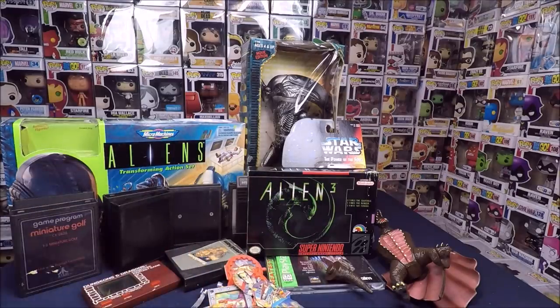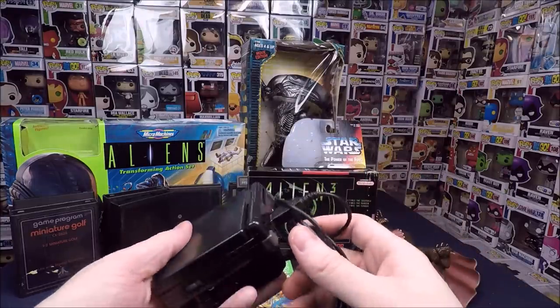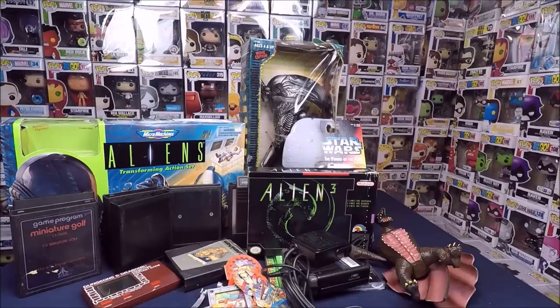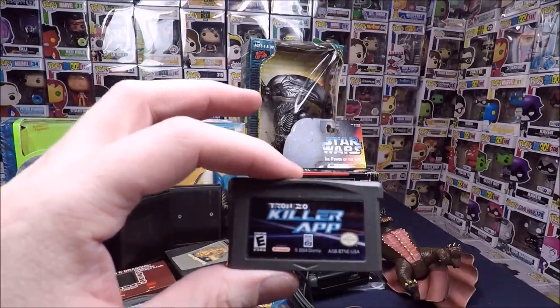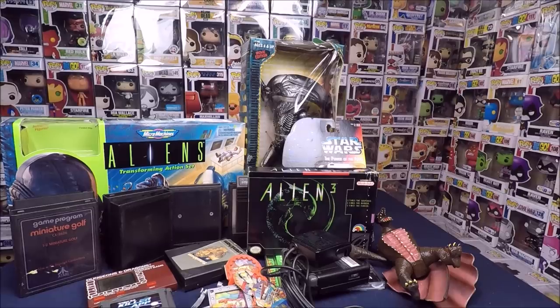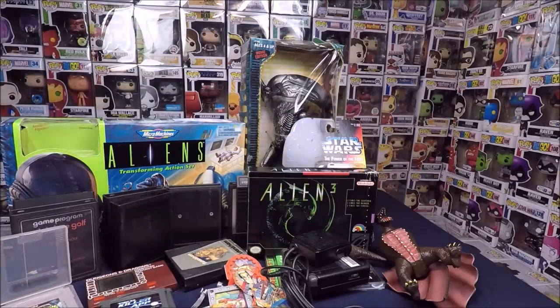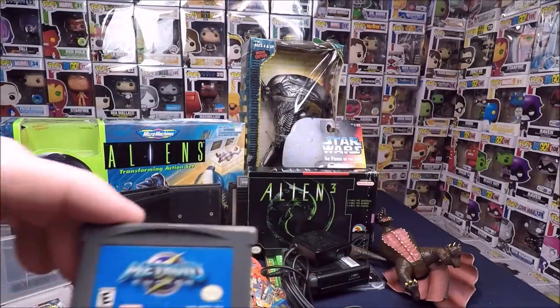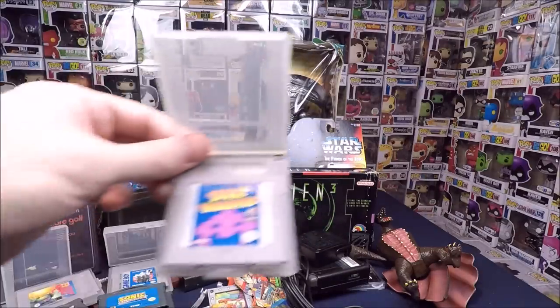He had an original Game Boy Advance SP in not-too-bad shape — it powers up and has the power charger, really cool. Plus a bunch of Game Boy Advance games: Pac-Man Collection, Pitfall Underground, Need for Speed, Tron 2.0 Killer App, Yoshi Island, Spider-Man, Turtles: Fall of the Foot Clan, Sonic Advance, V-Rally 3, Metroid Fusion, Jet Grind Radio for GBA, F1 Race and Ghostbusters 2 for the regular Game Boy, and Space Invaders. I paid about half of chart prices. Most of these I'll probably keep.